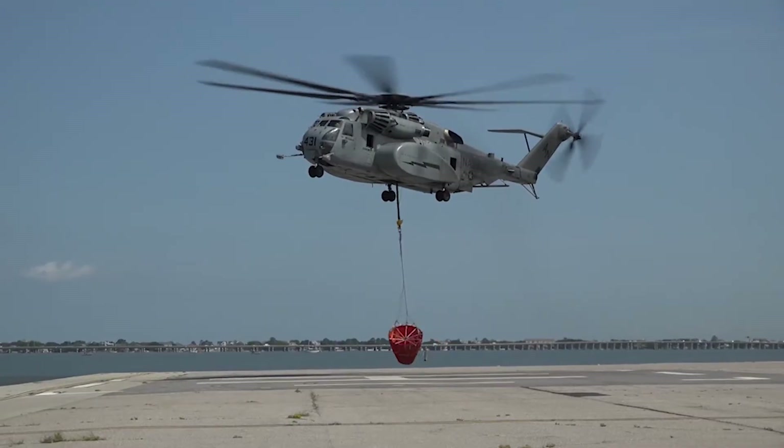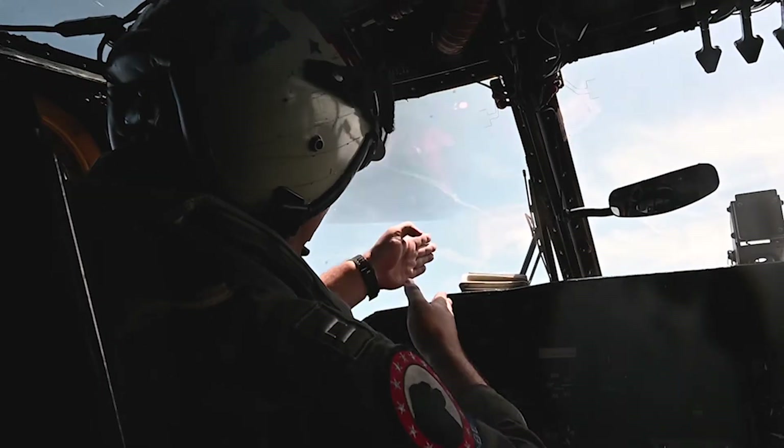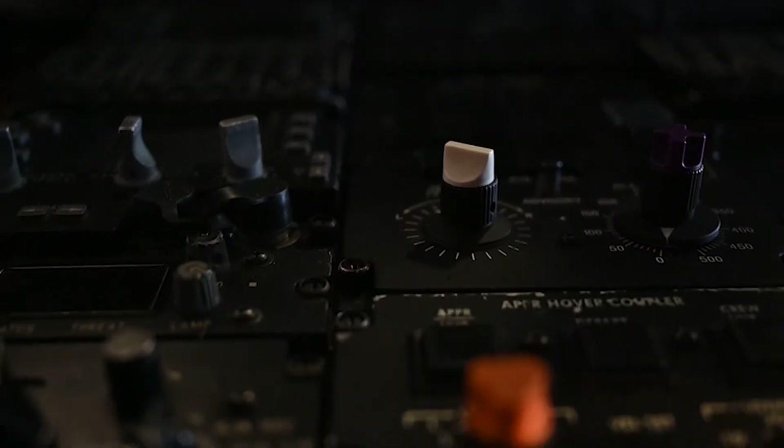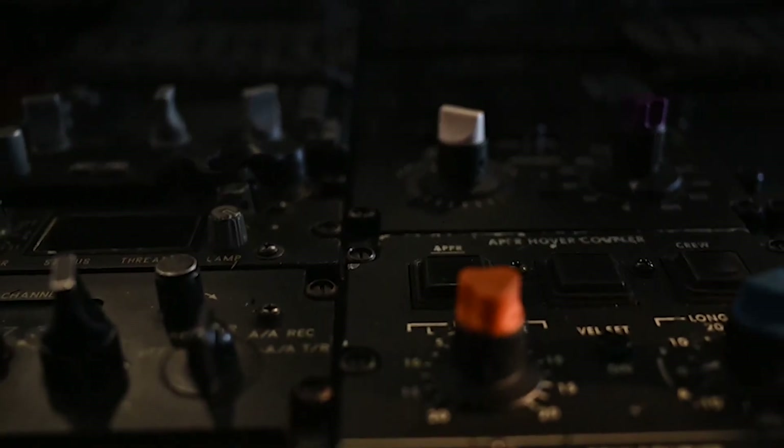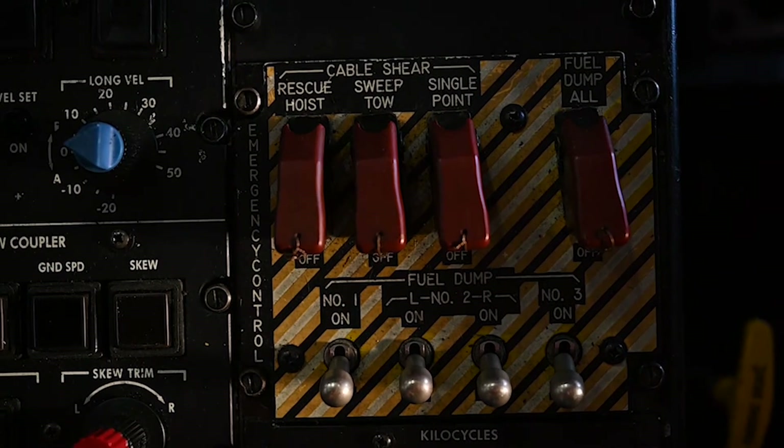With the Bambi buckets, we just tested them successfully and became the first aircraft on the East Coast capable of firefighting. So not only can we do heavy lift and mine countermeasures, we can now do firefighting as well.